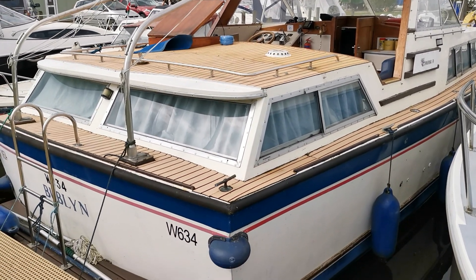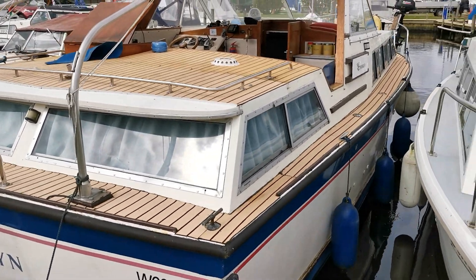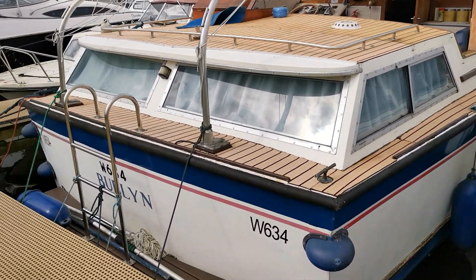Good morning and welcome back to Boatshed Norfolk on today's new listing, which is this Seamaster 30. I'm just going to do a quick walk-around video for you of the exterior.